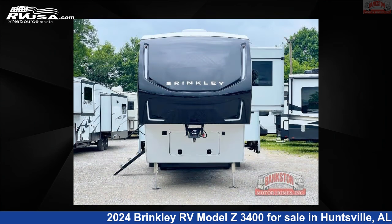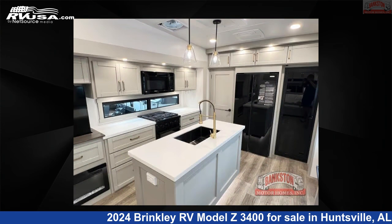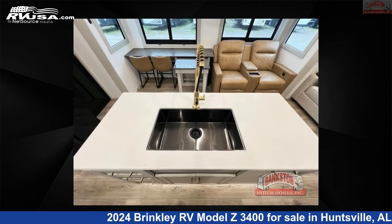This new Brinkley RV is 38 feet 0 inches in length and features a Coastal Carolina interior, sleeps 4, slide-out, and 75-gallons freshwater capacity.